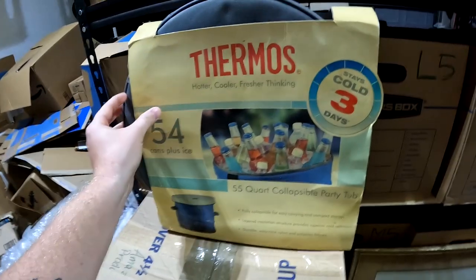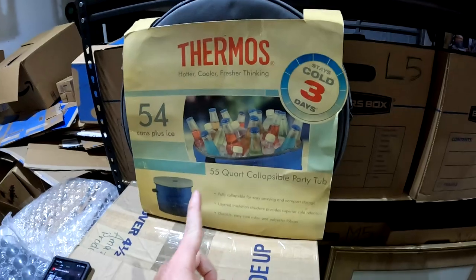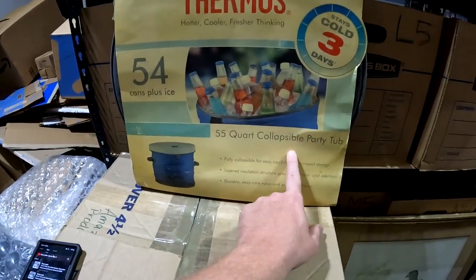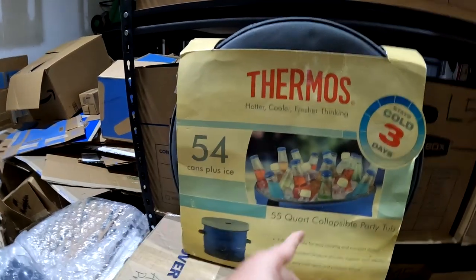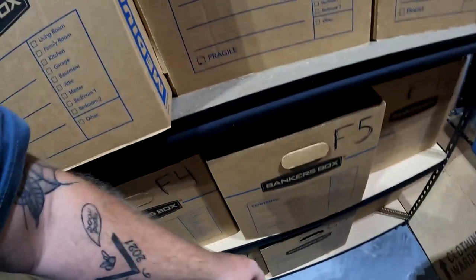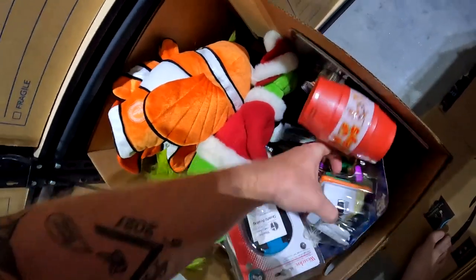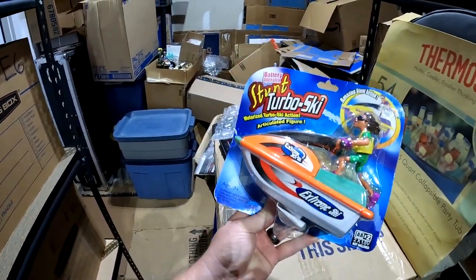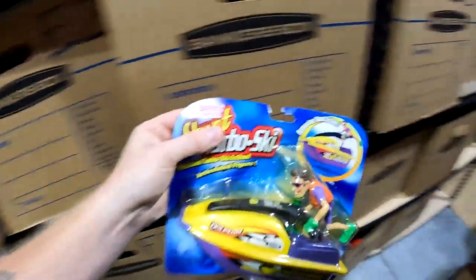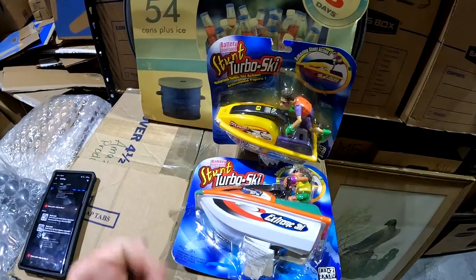I pulled this — I think it's from a yard sale, paid about a dollar. It's a collapsible party tub — vintage, never seen anything like it. I think I've had it for about two years, from when I was first getting into reselling. Very surprised to see it sell — sold for $10 plus shipping. The next item is a two-parter: someone bought two stunt turbo ski toys from the 10x30 units — different colors, stored separately — sold as a pair for a total of $30 plus shipping.